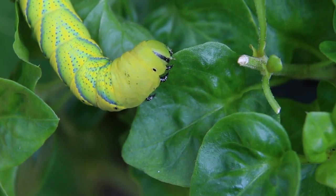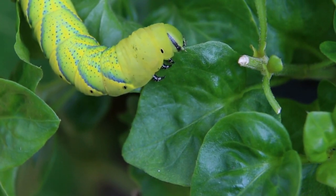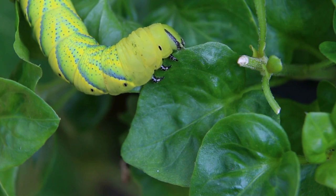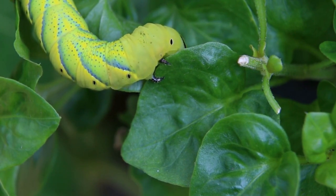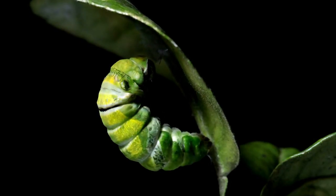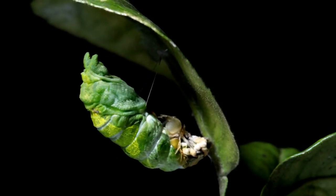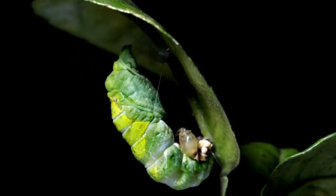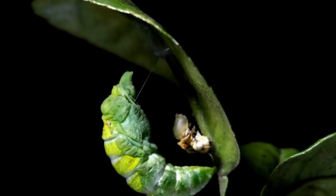Once the caterpillar is big enough, it stops eating. It then forms a protective layer around itself. This stage is called the chrysalis, and the pupa remains dormant inside the chrysalis.